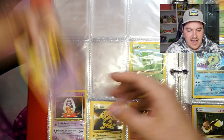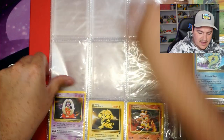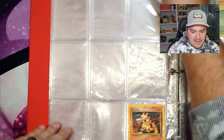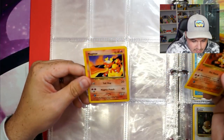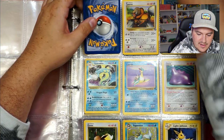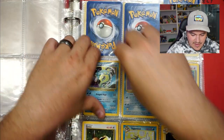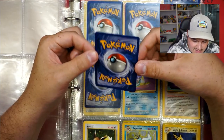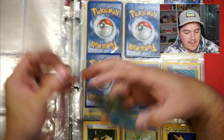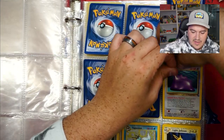Got a Mr. Mime. A Scyther — love this card, I wish it was first edition. Jynx. Electabuzz. Two Magmars — Magmar, and Neo — I really like the Neo sets. Pinsir. Tauros. Misty's Magikarp and a Magikarp. And we got another holo — Gyarados from base set, probably medium play. Anything behind the Lapras? Nope. Holo Ditto would be really nice — just Japanese. Then we got a holo Vaporeon.